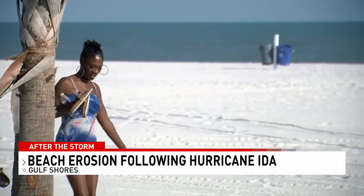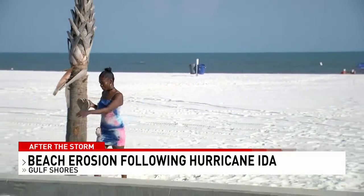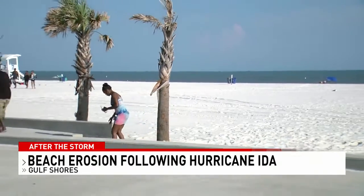Once FEMA approves the money, the federal government will pay 75% of that beach renourishment. The state, county, and city will share the remaining costs. We're live at Gulf Shores. James Gordon, NBC 15 News.